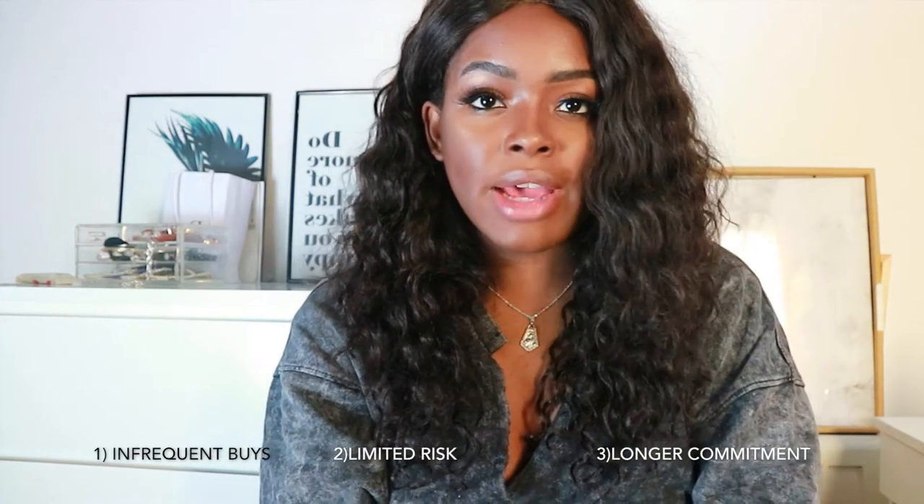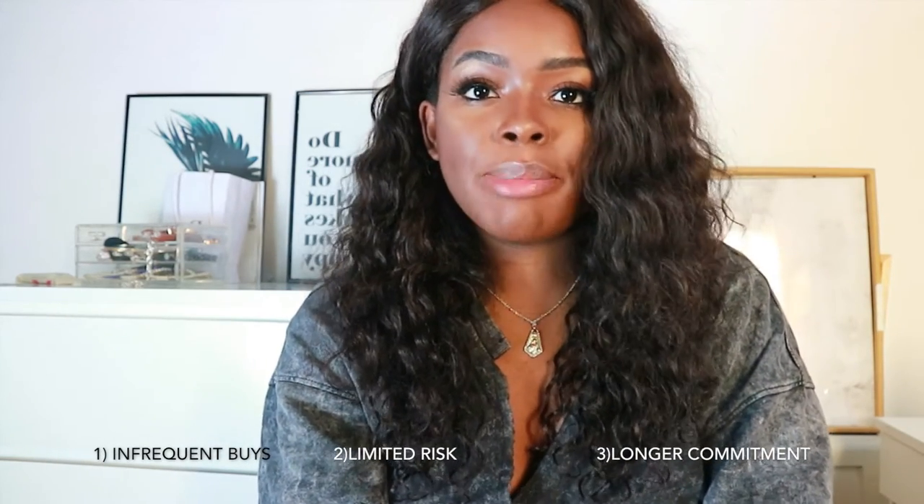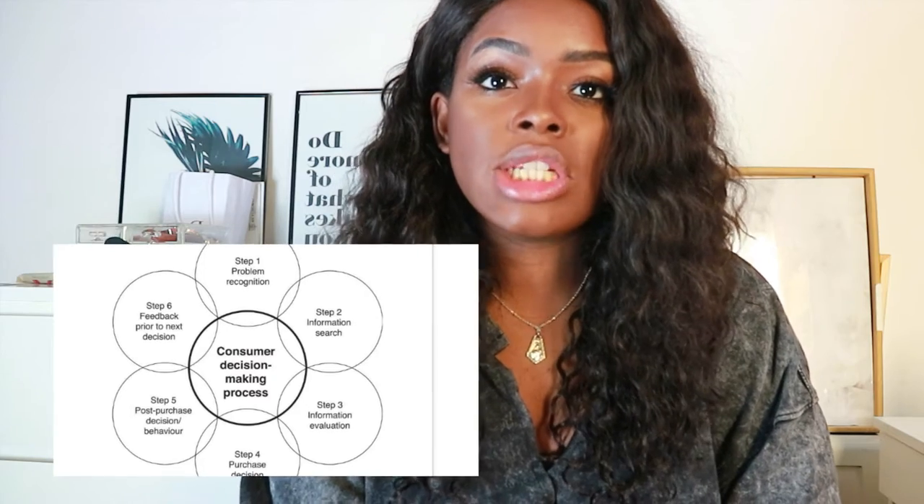The process of buying a new foundation falls under the limited problem-solving category. According to Richardson, Kelly and James in 2015, this is defined by three factors: one, it being an infrequent buy, so consumers don't have as much experience when buying this product; and the second factor being it has a limited risk but longer commitment.